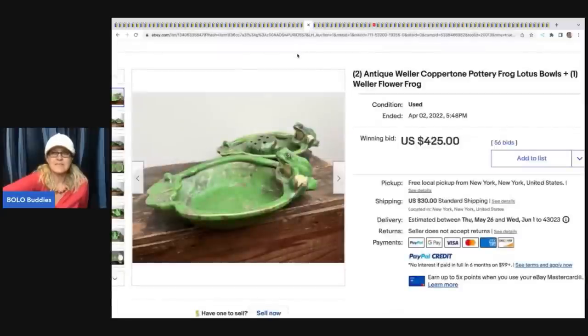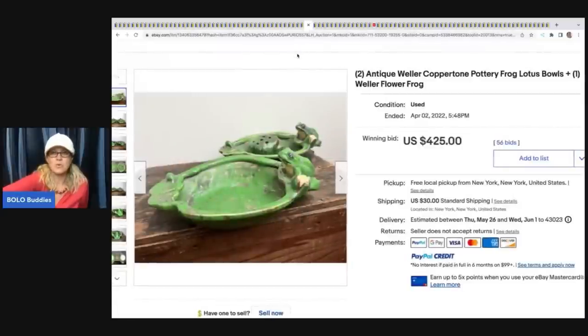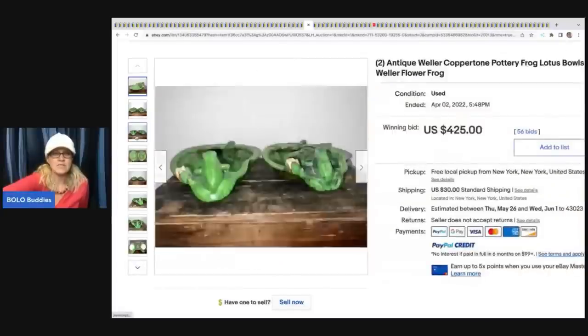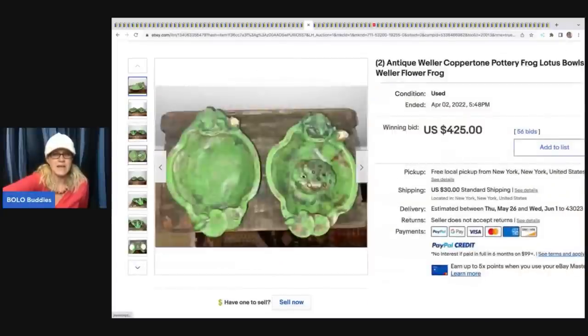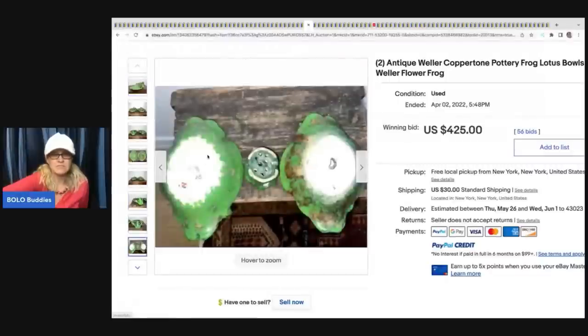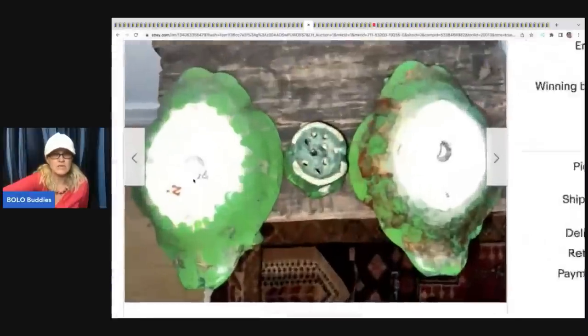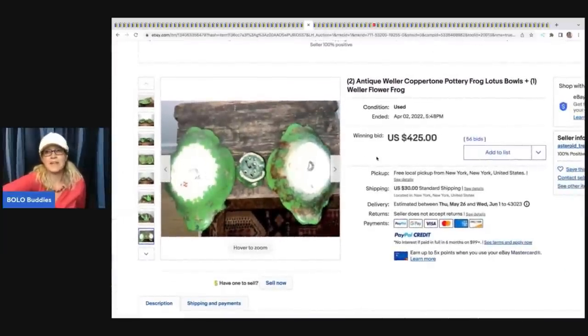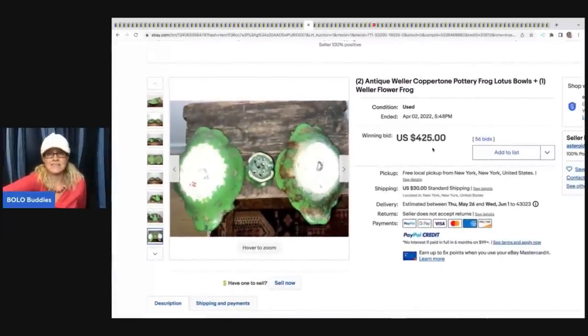The next item is this antique Weller Copper Tone Pottery Frog Lotus Bowl. It sold for $425. How many of you would have walked right past this? I would have walked right past it. I might have turned it over and looked at the bottom and then looked it up, but never would I have guessed this was a $425 item.